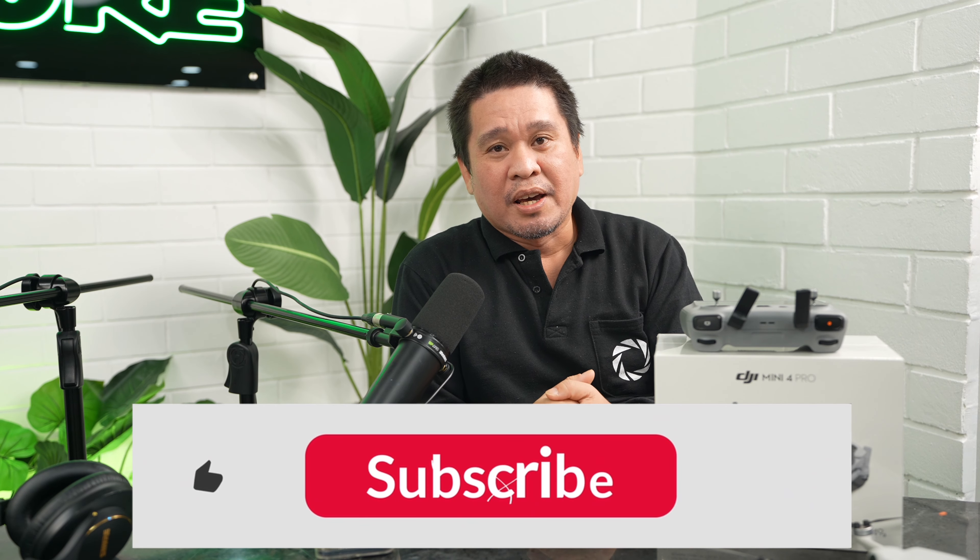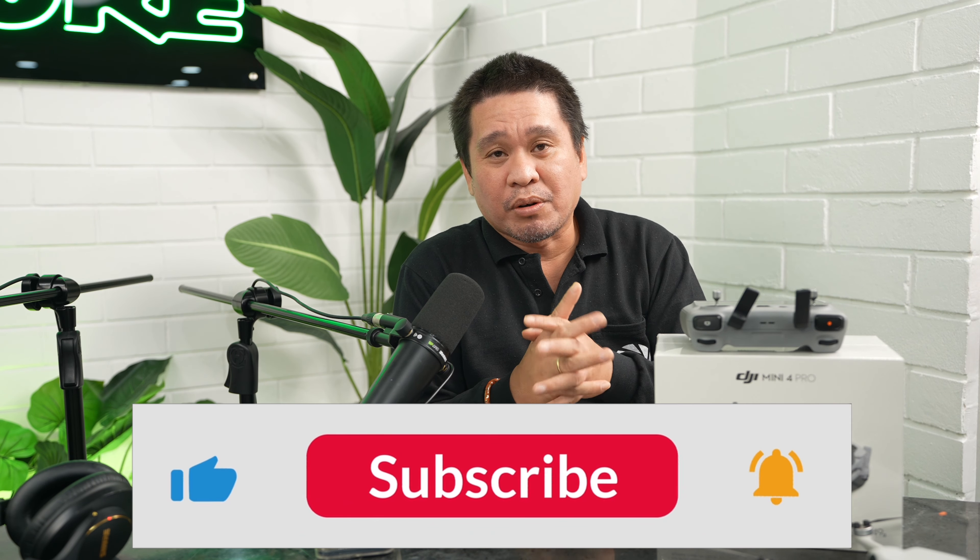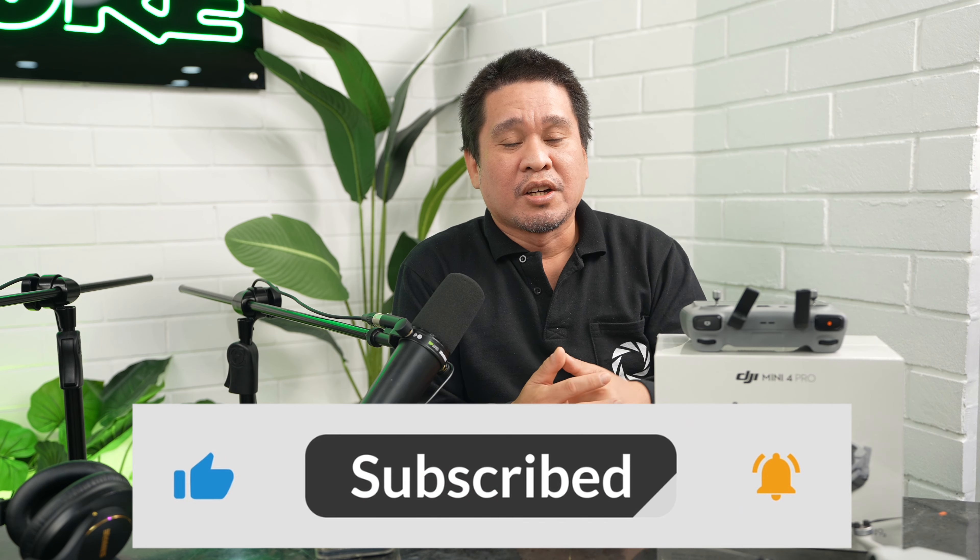Before anything else, if you're new to my channel please consider subscribing and hit the notification bell so you'll be updated for all the videos I upload regarding photo, video, and tutorials. Without further ado, let's start — 10 reasons why to buy the DJI Mini 4 Pro in 2024.